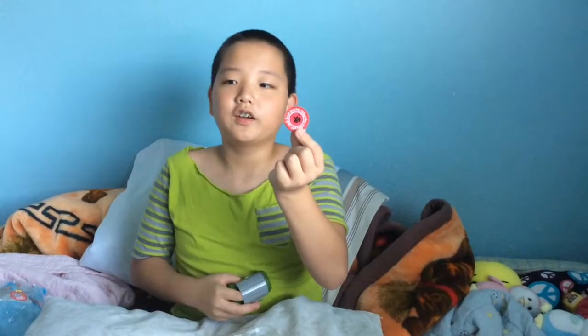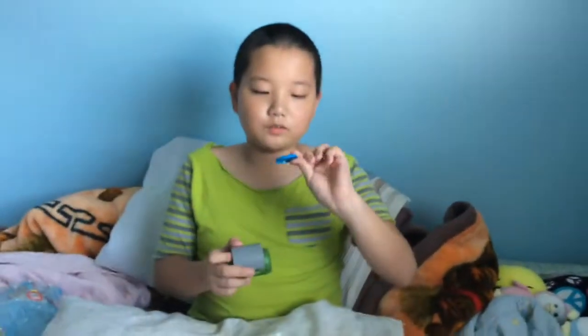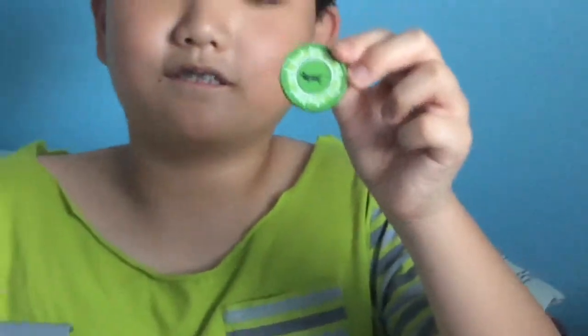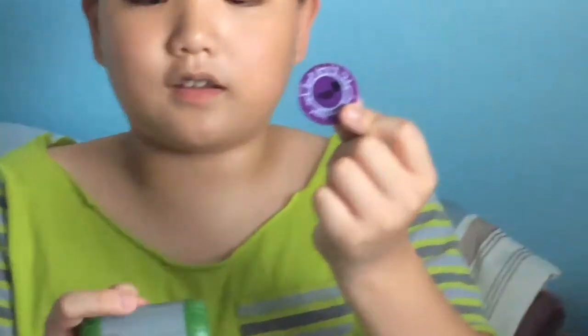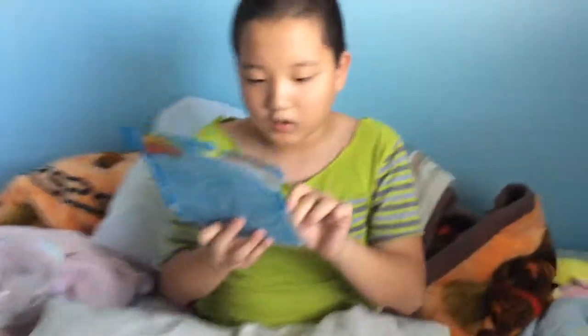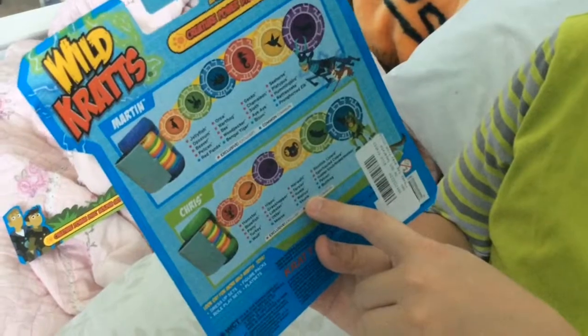A hamster — it's a European hamster. This one is a walrus, a grasshopper. And this last one is a spotted skunk — wait, let me check on the back. Skunk, okay. Next pack!